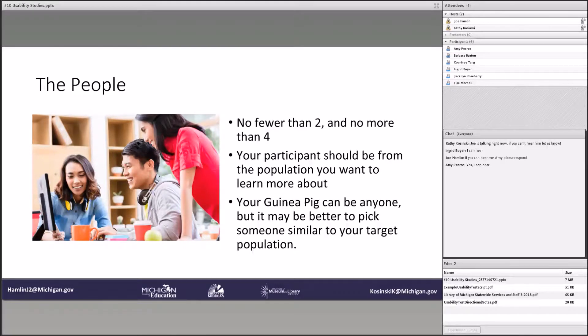So, the people. This is everyone involved in the individual test — not necessarily the participants you're looking for, but people who will be there. I recommend no fewer than two, which is the person running the test and the person taking the test, and no more than four. You don't want the one person taking the test to feel ganged up on or like a guinea pig being watched, getting more nervous. The participant you get should be from the population you want to learn more about. It's not going to be helpful if you're trying to figure out how people with low digital literacy use self-checkout machines and you get a teenager who works at Kroger managing self-checkout machines. You need to get someone from the population you want to learn about.